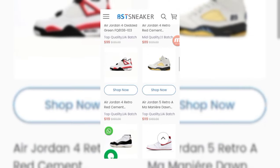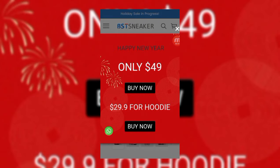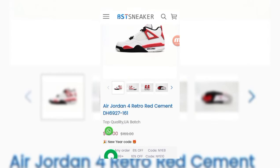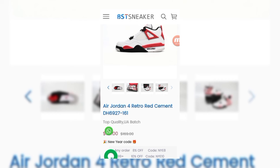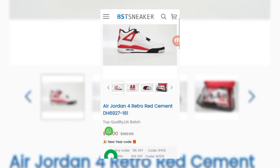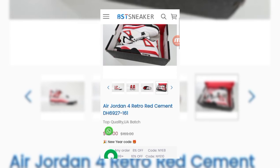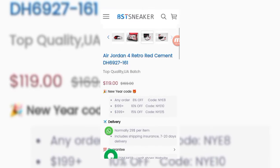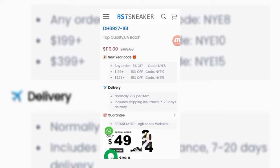We check how to buy from the seller by pressing on Air Jordan 4 Retro Red Simit and going through the description one by one. You can check all the product pictures here. These are amazing — Air Jordan 4 Retro Red Simit, top quality UA patch, with the new year sale going on.